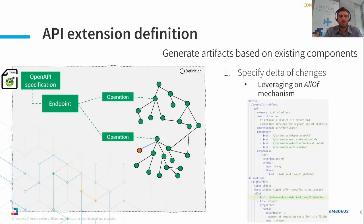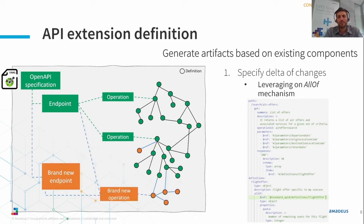This can happen by leveraging mechanisms like the allOf proposed by the OpenAPI specification standard. In the screenshot shown here, that's exactly what we are using — the allOf to enrich an existing definition by adding specific information needed for the extension. This approach applies also to all other use cases: if I need to define a new operation or a new endpoint, I can define completely new definitions and integrate them with the existing components.